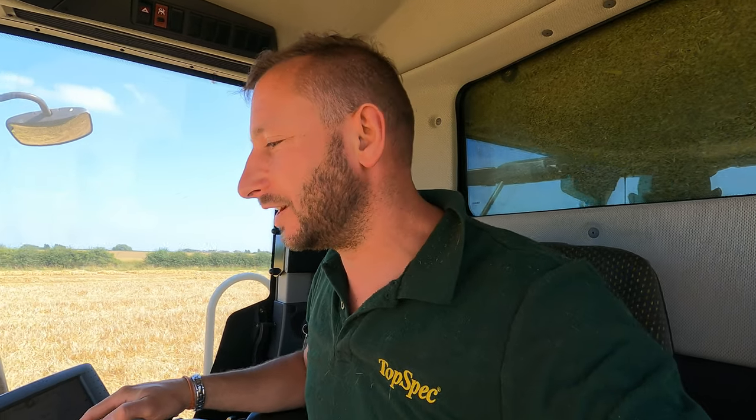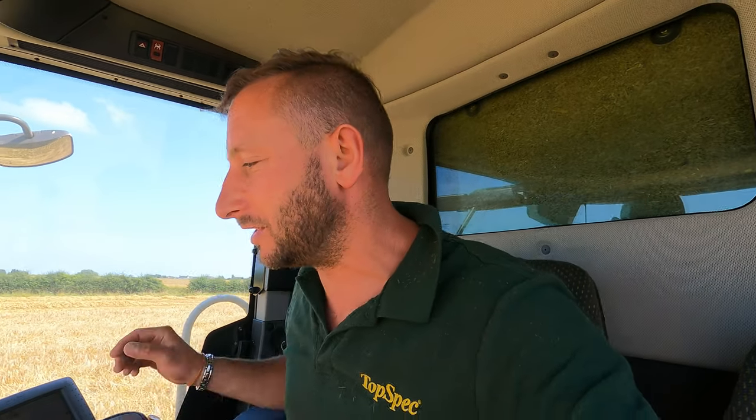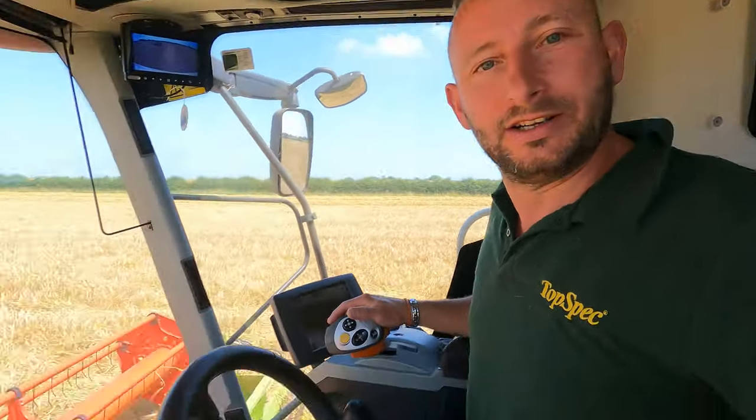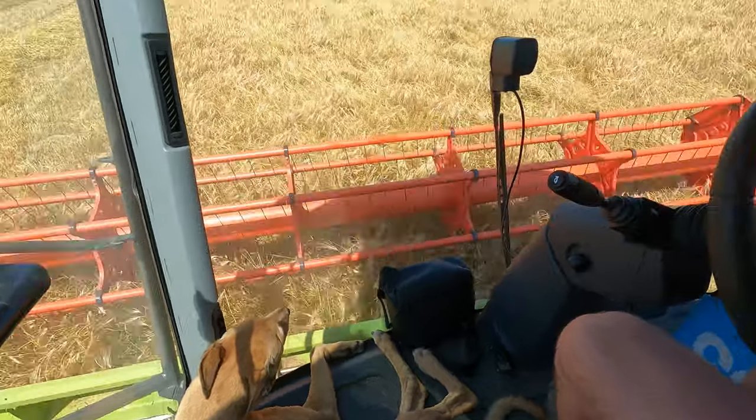Sarah just rang me — that's why I ended that video just then. She called to say that Ellie had done a runner from the house and was on her way to the field. One of the girls leading conference managed to catch her, bless her. She ran about a mile from the house. She had come out with me this morning and obviously decided she wanted to come back. She's sat down there absolutely shattered, bless her.